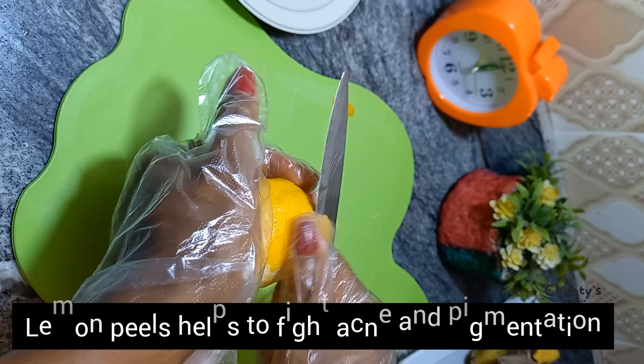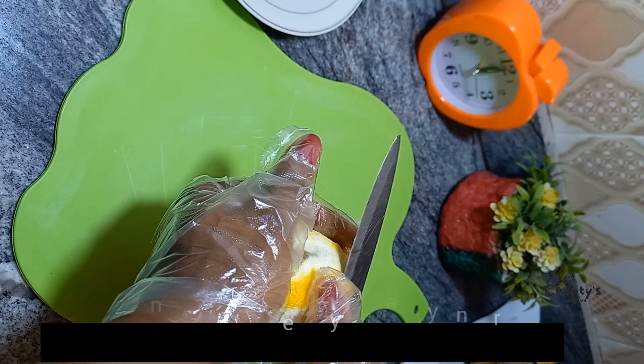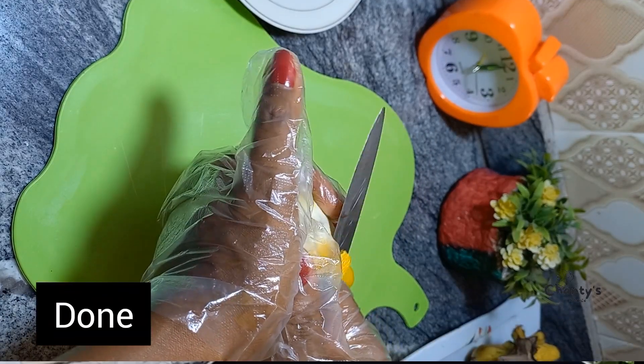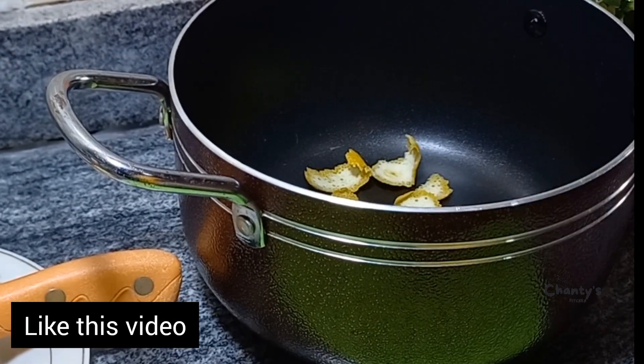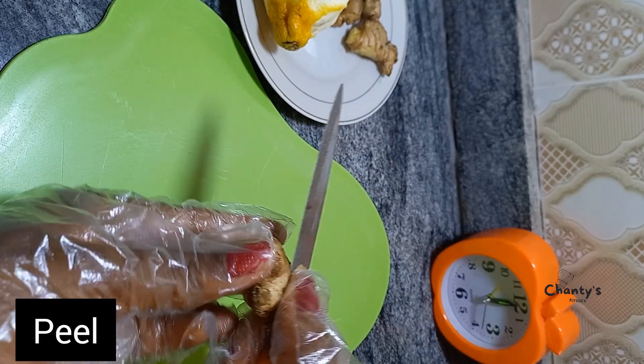Lemon peels help to fight acne and pigmentation and promote weight loss. We are done peeling — place it in a clean pot.